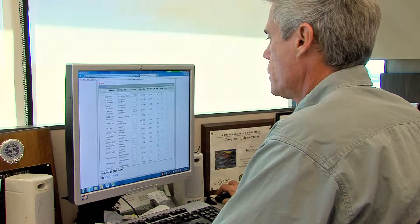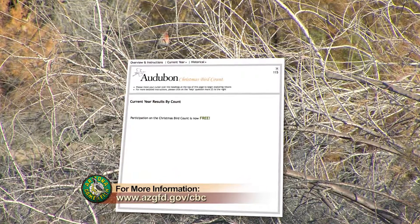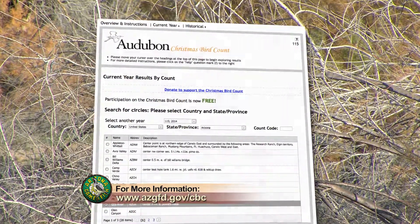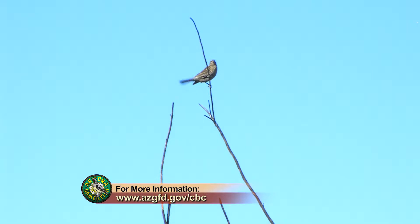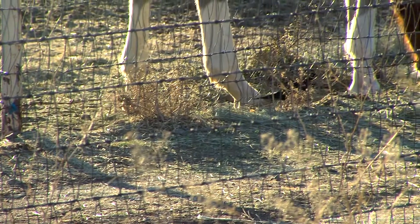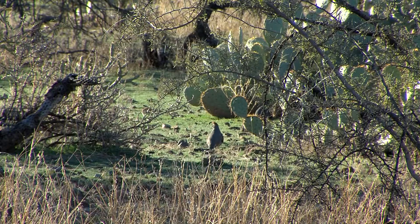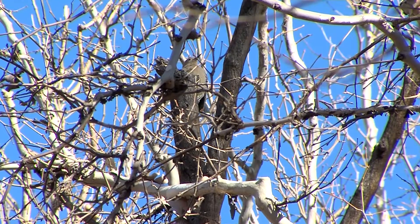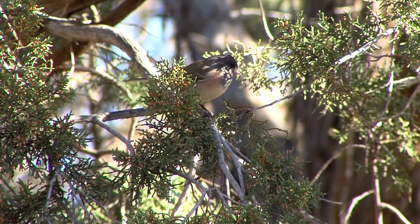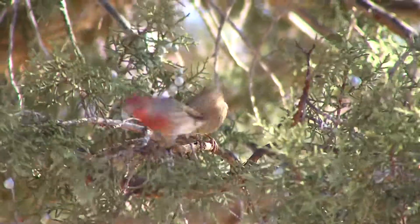When the count is complete, Troy Corman at the Arizona Game and Fish Department enters the numbers into the National Audubon Society's database, and the results are published and easy to find online. Participation in the count directly contributes to Game and Fish Department wildlife management goals, as well as to the long-term data set collected nationally. It's been going on for over a hundred years, and that information is used to help determine the status of birds — we can get a pretty good sense of the trend by looking at this information over a long time period.